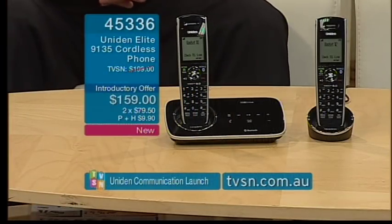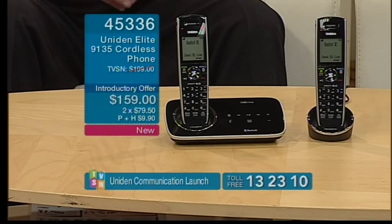A question from Allison about battery life: the batteries will last about two to three years and are easily available on the Uniden website and at electronic stores. The standby time — when the handset is off the base, say lying on the coffee table — is up to seven days. And it has a seven-hour talk time.